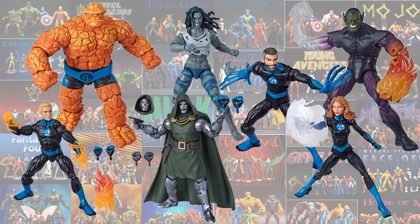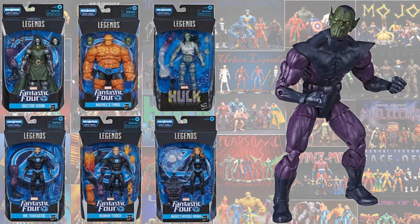The next wave, which hasn't been released yet but will be released probably near the end of 2019, is the Super Skrull Build-A-Figure wave. Welcome back Fantastic Four. So you got Dr. Doom again, Thing again, a Savage She-Hulk, Mr. Fantastic, Human Torch, and Invisible Woman again. These are all in their newer costumes.